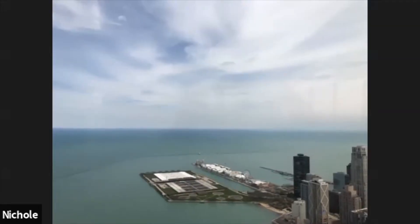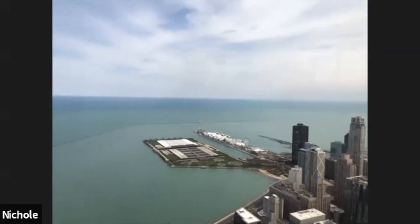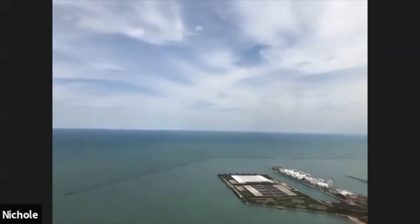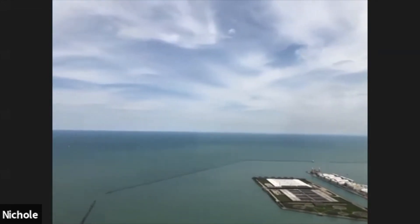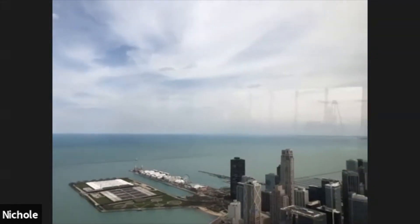From up here, you can actually see four states. If you look directly across the lake, it's a clear enough day that you may be able to see the state of Michigan. South from here you're going to see the state of Indiana, and as we make our way around, you'll see Wisconsin as well.